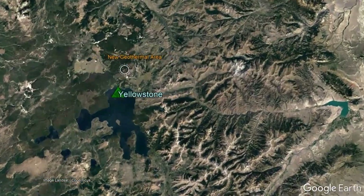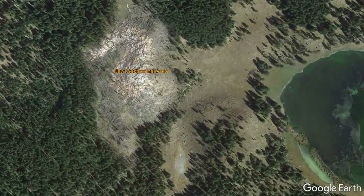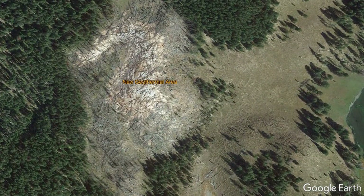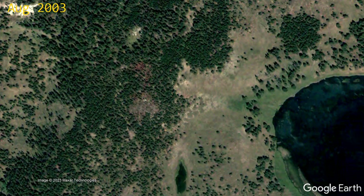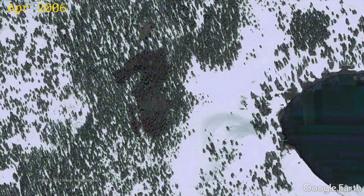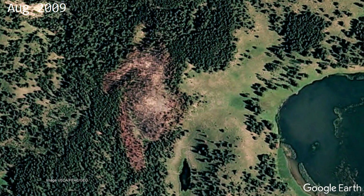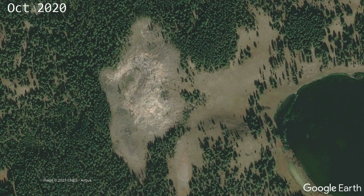Another example of a fairly recent new geothermal feature which formed occurred at the Yellowstone volcano west of Yellowstone Lake in Wyoming. What was previously a healthy hillside began to die, the dead area expanded, and soon white patches — largely from travertine — appeared in the dead zone's center, along with patches of ground heated to more than 150 degrees Fahrenheit.